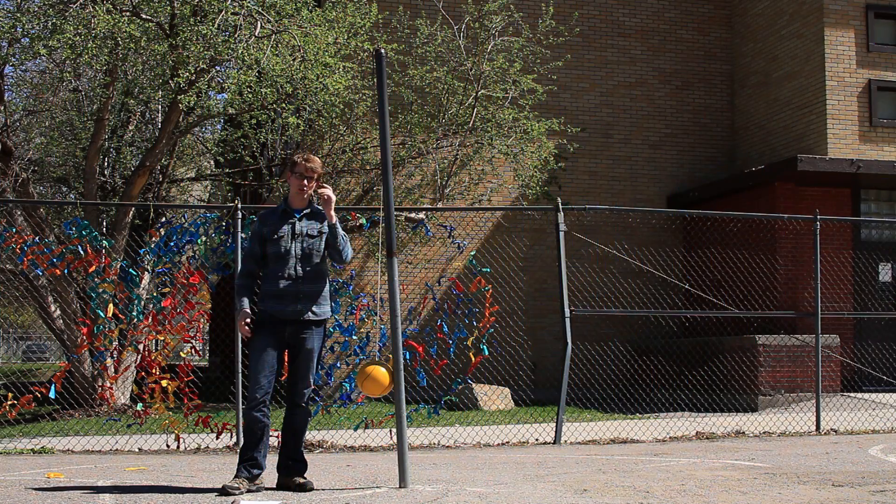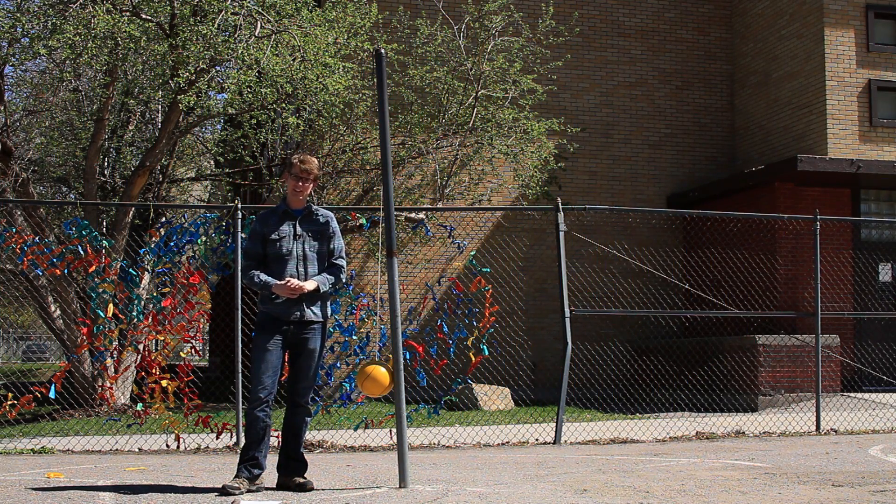Welcome to another edition of 'I Don't Think That Means What You Think It Means,' where today we're talking about centrifugal force, which probably doesn't mean what you think it means — because it isn't really even a thing.